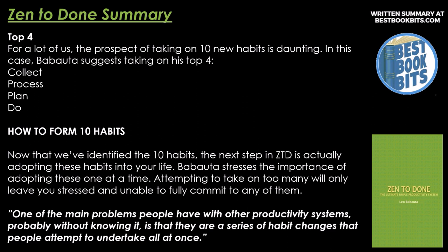The Top Four. For a lot of us, the prospect of taking on ten new habits is daunting. In this case, Babatuto suggests taking on his top four: Collect, Process, Plan, and Do.